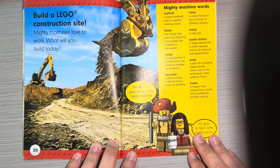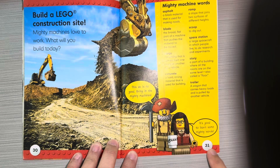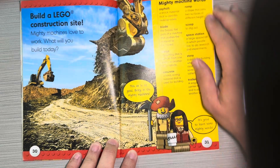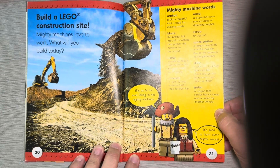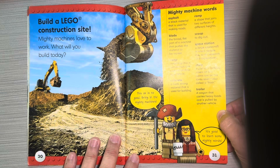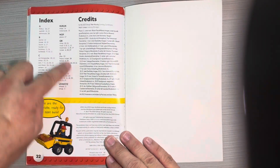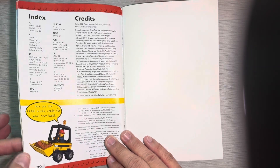Build a Lego construction site. Mighty machines love to work — what will you build today? This axe is no good, bring in the mighty machines! It's good to learn some mighty words. This is the glossary, which tells you important words from the book and what they mean. This is the index, which tells you where certain words appear in the book and what pages they're on.